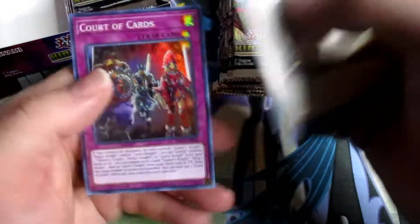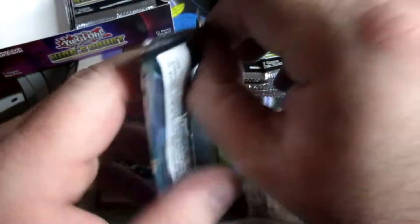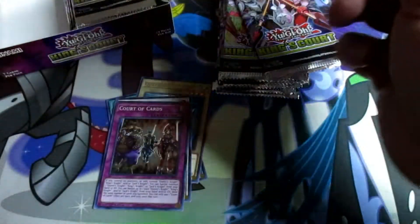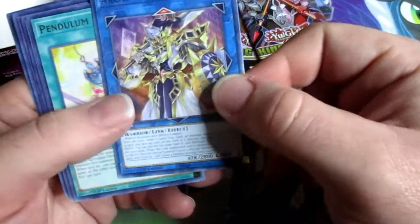Court of Cards, and we got Arcana Extra Joker.